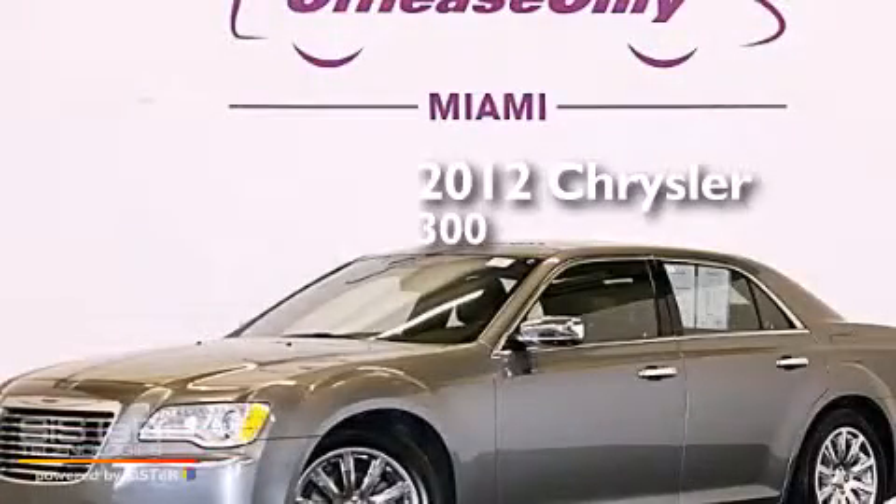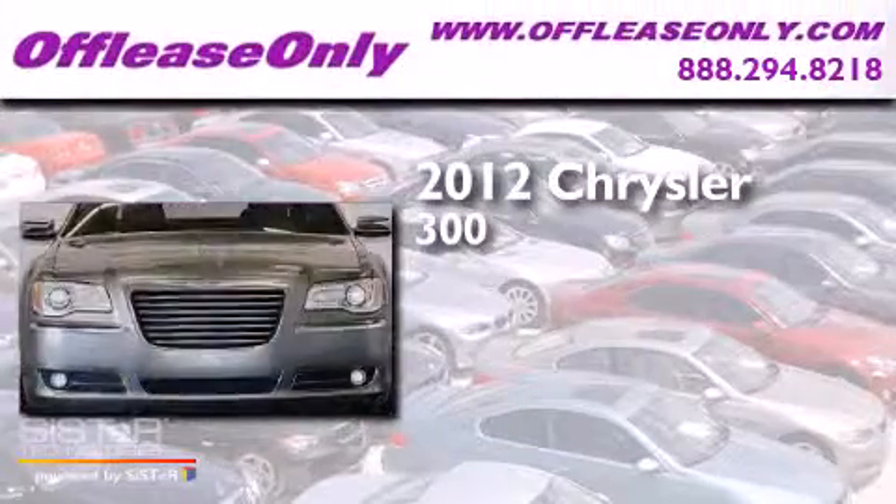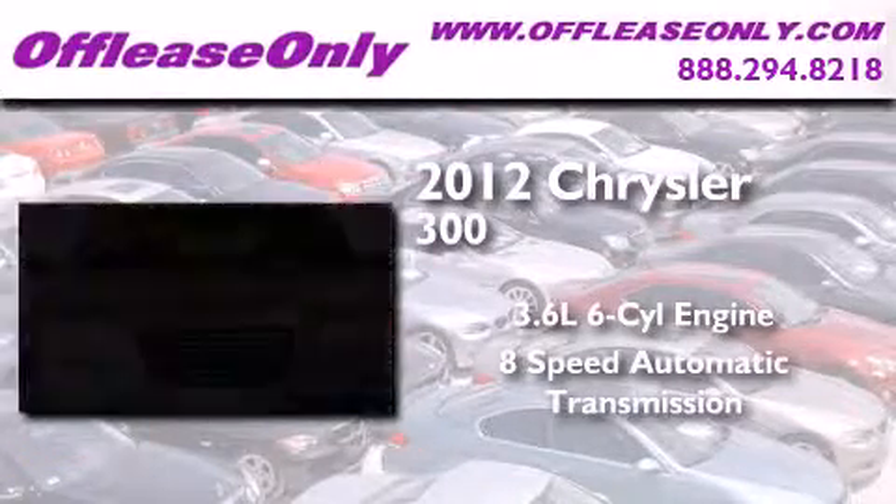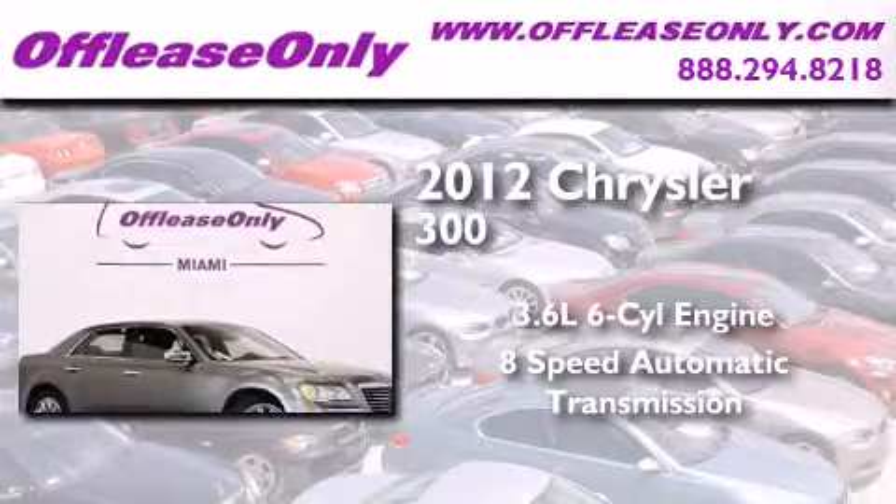This is a 2012 Chrysler 300. It has a 3.6 liter 6-cylinder engine and an 8-speed automatic transmission. Plus, having just come off lease, this Chrysler is in like new condition.